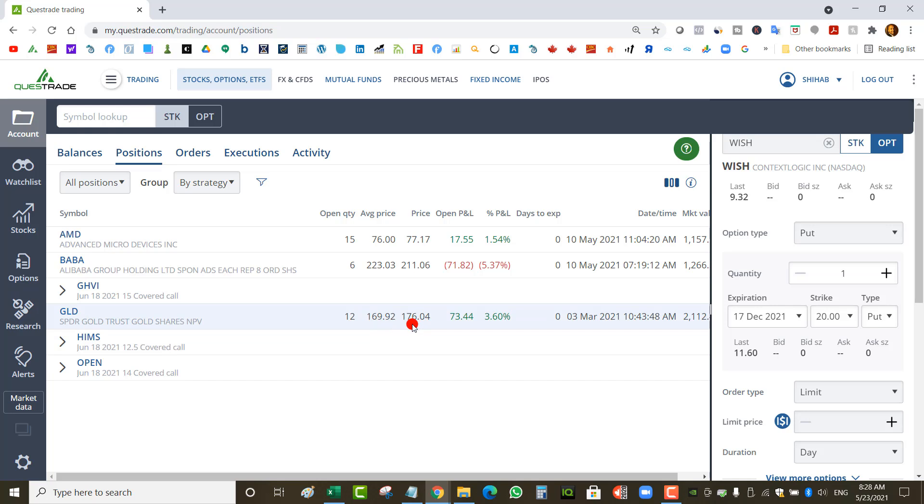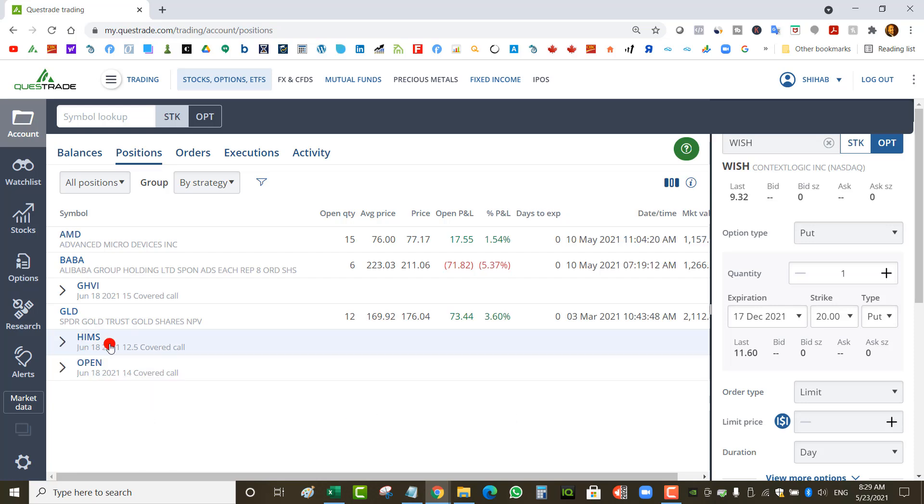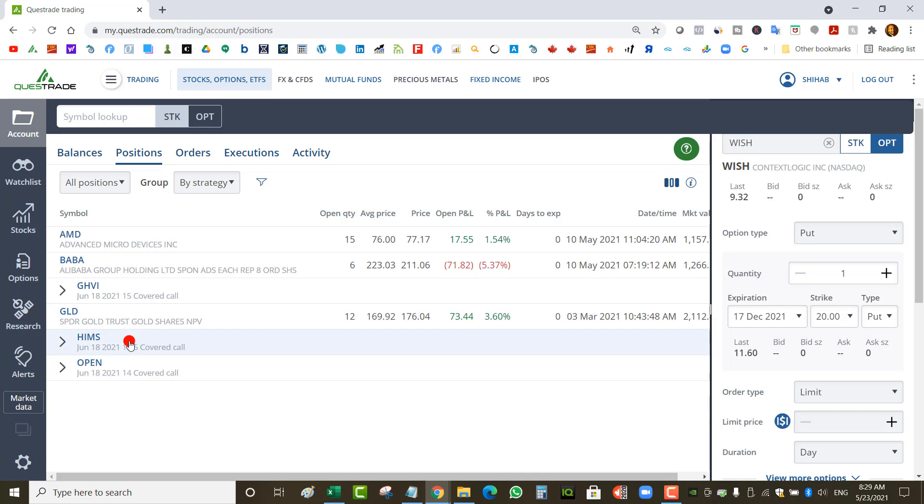I've got a gold ETF with an average price of $169 — it's at $176 now, showing a profit of $73. I've got a Hims covered call in my TFSA out to June 18 at a $12.50 strike, sold for $0.53. I could have collected more if I'd waited a day — Hims just kept jumping every day. Good and bad: I didn't get the best premium, but the stock is recovering. I bought it at $15.82 and at some point it was at $9.